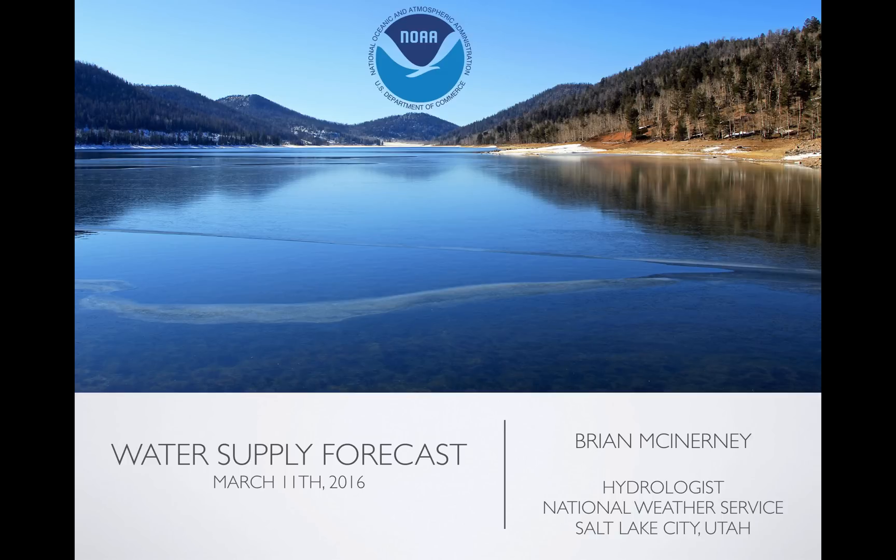Hello everyone. Today is Friday, March 11th, 2016. My name is Brian McEnany. I'm the hydrologist here at the National Weather Service Forecast Office. This is the March Water Supply Briefing and it's the short version.